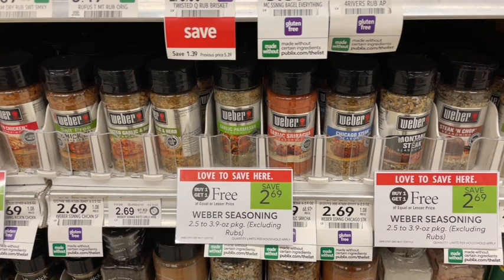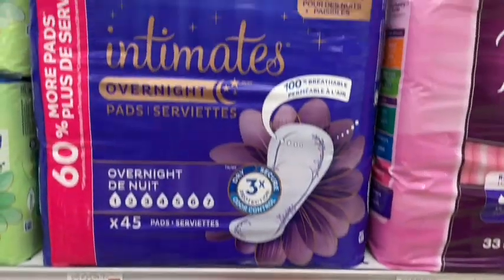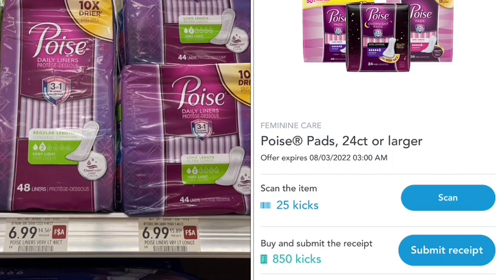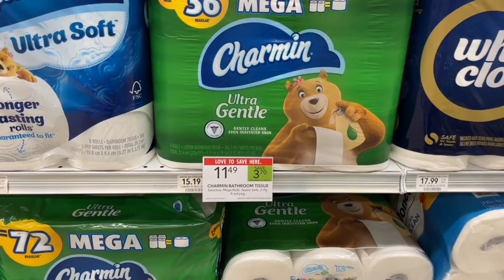We've had better deals on pads, but just in case you're running low — the Poise pads and liners are priced at $6.99. On Shopkick we can scan and submit our receipt for $3.50 back, and then there's a $2 off digital coupon in the Publix app. That would make these just $1.49 for one package today.